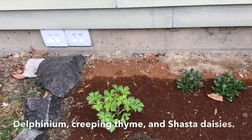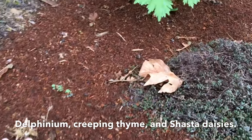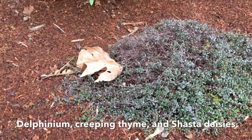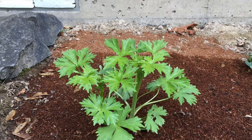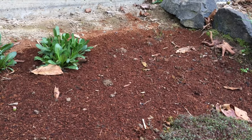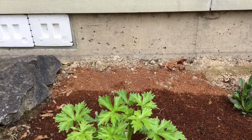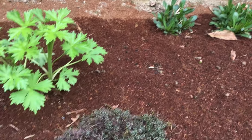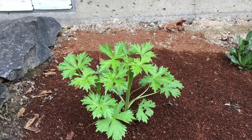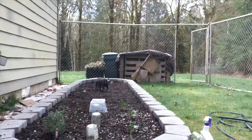Here's my perennial bed — it does seem I have lost most of them. I have some Dianthus here that I don't believe are coming back. My thyme is doing fine. There's one — I can't believe I forgot what this plant is called — Delphinium, that's it. There used to be two but the second one has not come back. There were also foxgloves behind these and they have not come back. So it looks like my thyme, one Delphinium, and my two Shasta daisies made it.